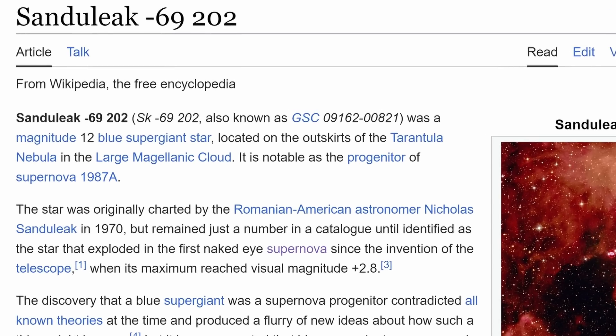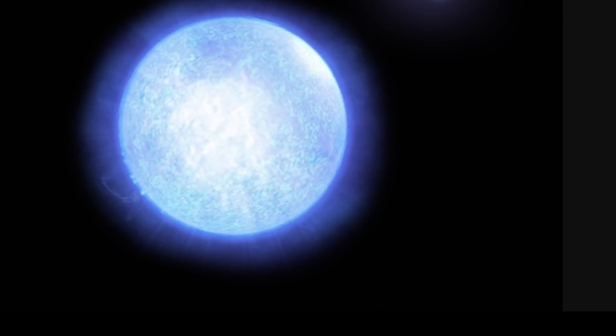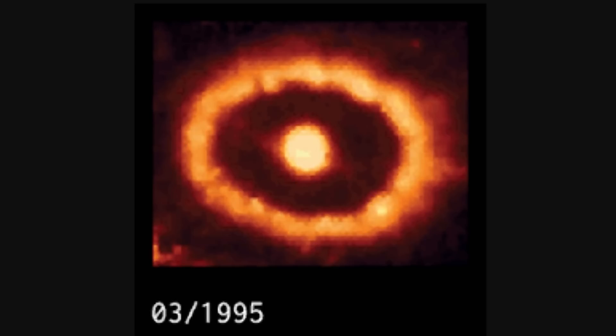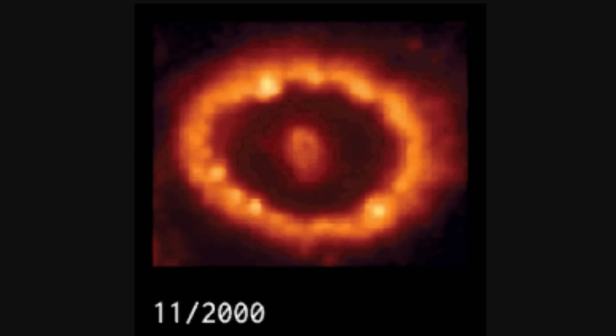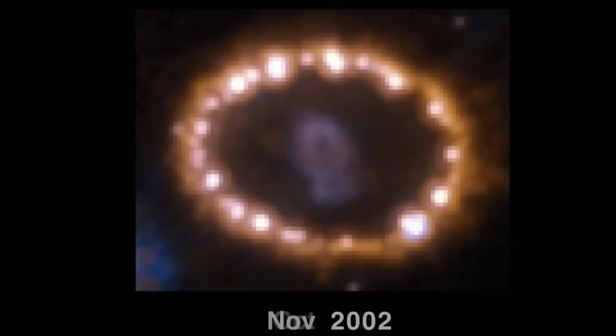All observations with the Hubble Space Telescope revealed nothing up until relatively recently. This is really surprising because researchers were even able to find the progenitor star — the star that exploded to produce this — by looking at older data including data from Hubble. This was a blue supergiant of 18 solar masses, massive enough to produce some kind of a remnant. Even the detection of neutrinos implied that something was produced, maybe a neutron star. But no matter what scientists looked at, they couldn't find anything in the center, except for that beautiful expanding ring.